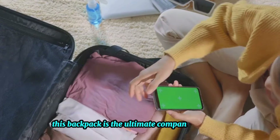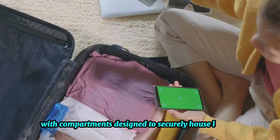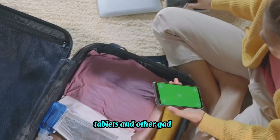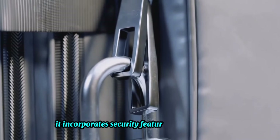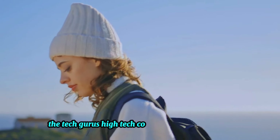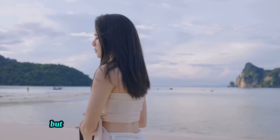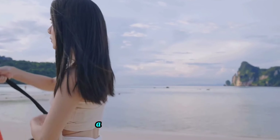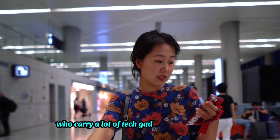Next on our list is the Tech Guru, the ultimate companion for tech-savvy travelers. With compartments designed to securely house laptops, tablets, and other gadgets, its modern design is not just about aesthetics — it incorporates security features to protect your valuable devices. The Tech Guru's high-tech compatibility and security are its major selling points, but bear in mind that these features may come at a slightly higher price.